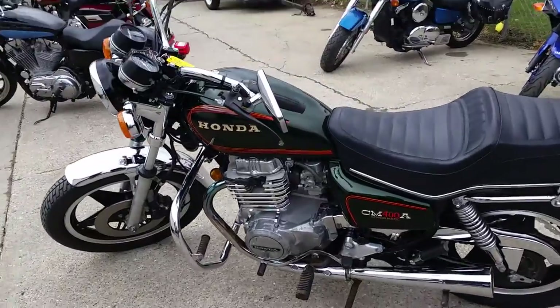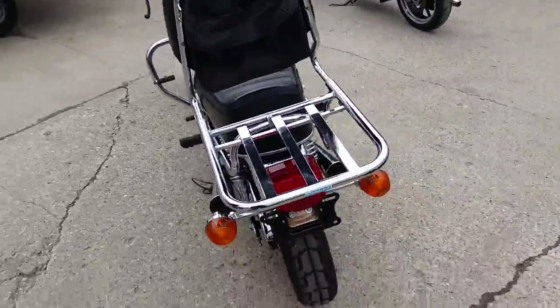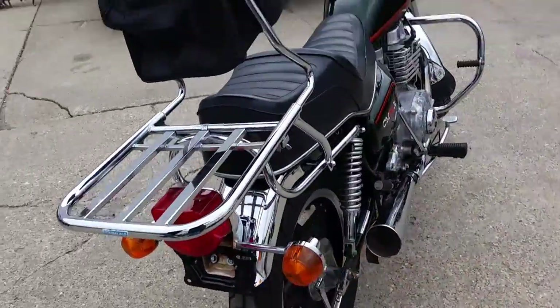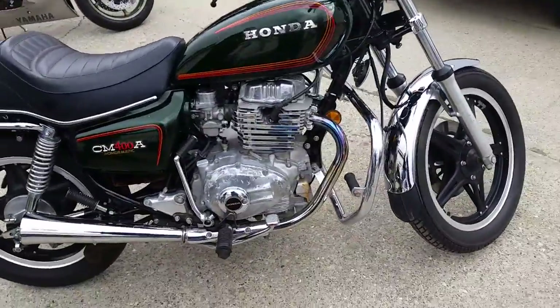It's Chad and Andrew here at Approval Power Sports, doing some videos on our used bikes. We've got a pretty cool one here. It's a 1979 Honda-matic, the CM400A, for sale. We got this thing priced — it ain't gonna be here long. This one's kind of special.